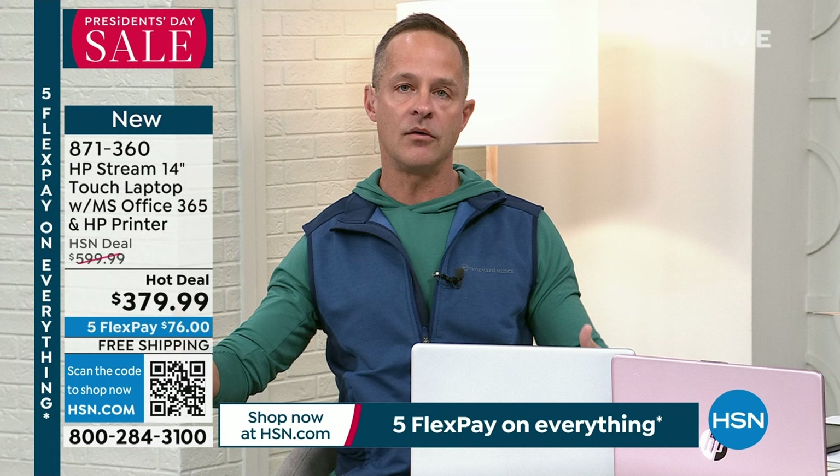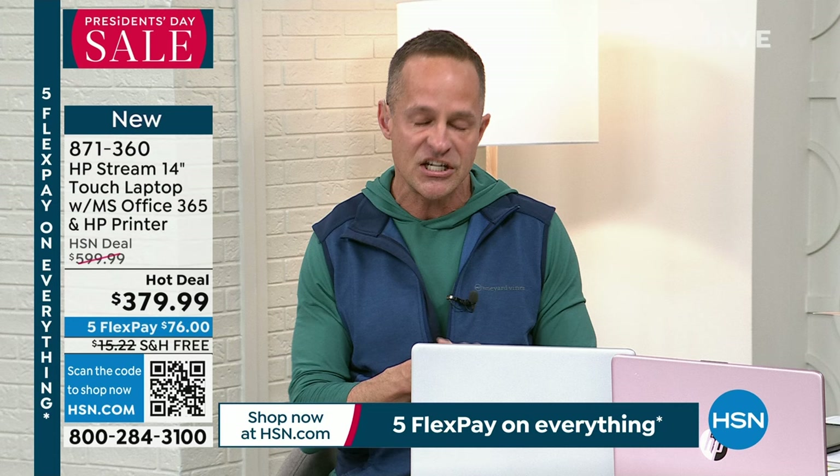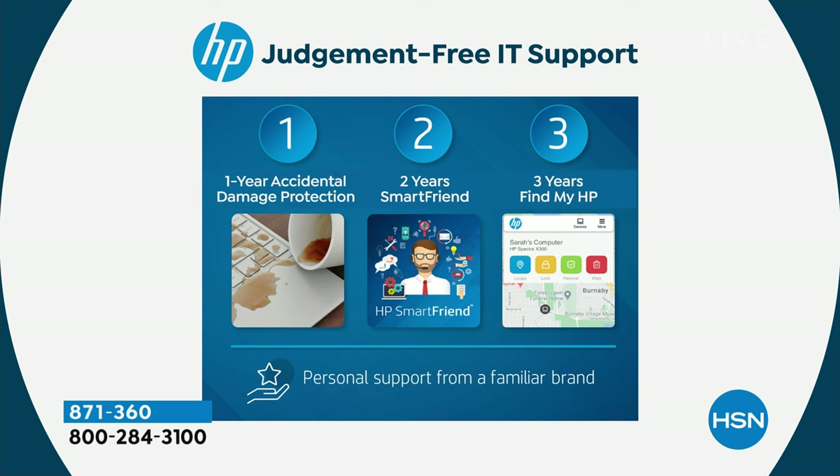Many of us want support when we get a new computer — how do I transfer all my information? That's the most common question. HP123 is an exclusive included program here. The HP One Two Three Judgment-Free IT Support Program: One year of accidental damage protection — if you drop it, spill on it, or the kids crack the screen, HP will repair with original parts or replace it entirely. Normally that kind of protection costs $100–$200 at checkout.